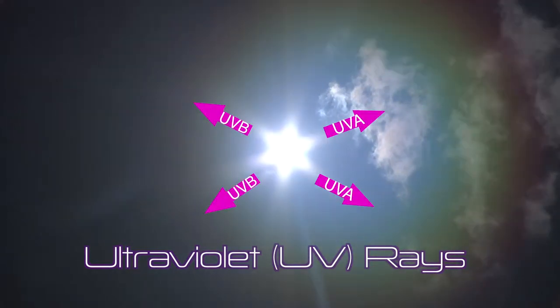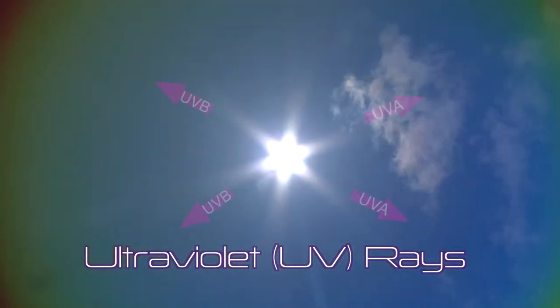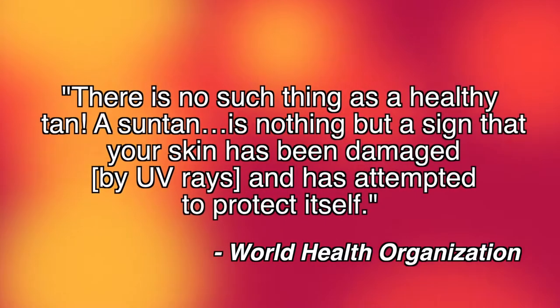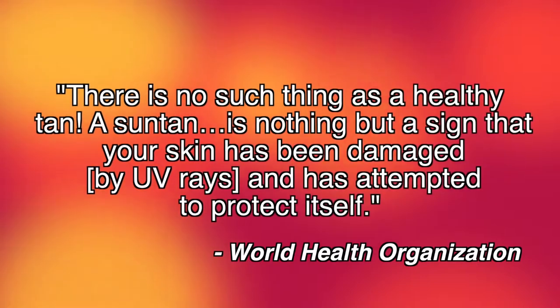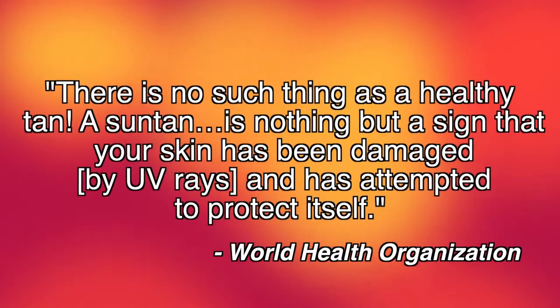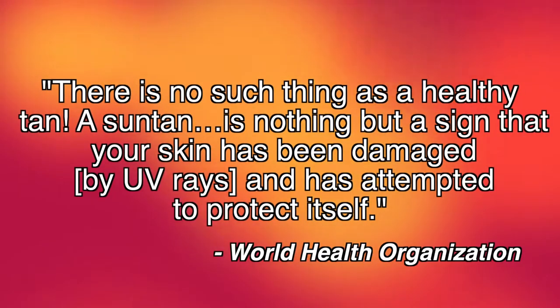We use sunscreens and sunblocks to protect us against ultraviolet or UV rays produced by the sun, specifically UVA and UVB rays, too much of which can damage your skin and contribute to skin cancer. But I thought getting a sun tan was healthy. No, and it doesn't matter if it comes from the sun or a salon. According to the World Health Organization, there is no such thing as a healthy tan. A sun tan is nothing but a sign that your skin has been damaged by UV rays and has attempted to protect itself.